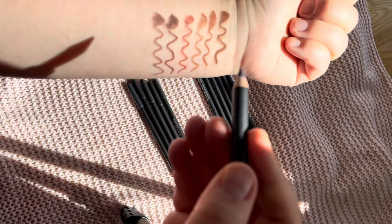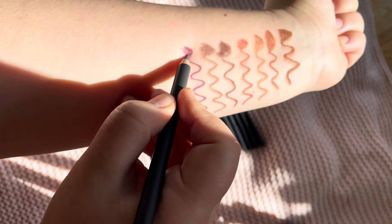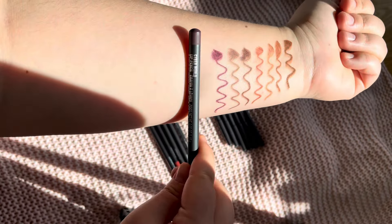Next we have Cyber World — this is definitely a purple shade, really pretty.